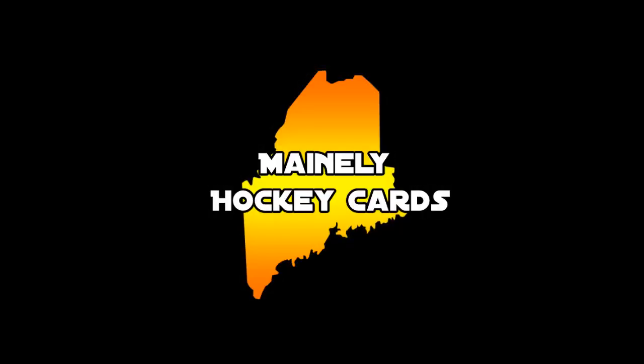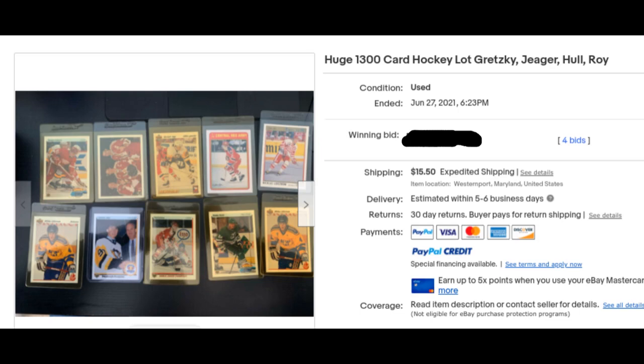What's up everyone, MainlyHockeyCards here, and I want to go over a lot I recently purchased on eBay that was probably scrolled over by thousands of people without a second thought, who ended up losing out big because they wouldn't look past the first image or title.